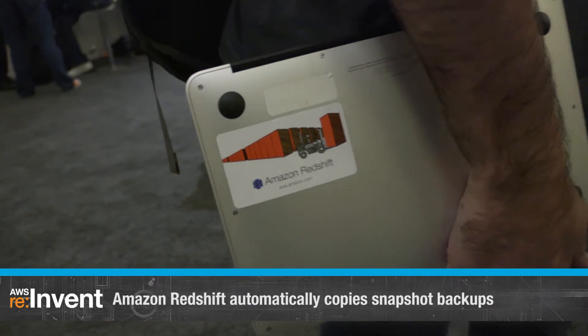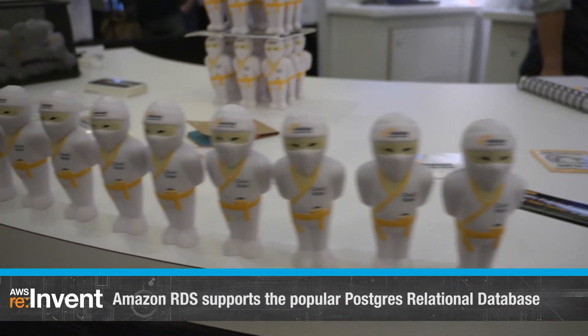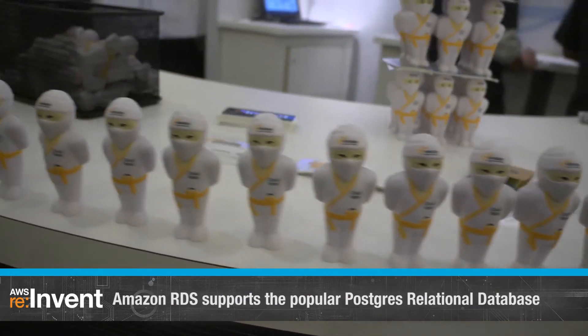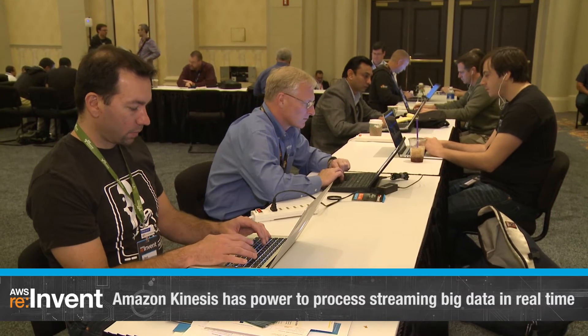Amazon Redshift can now automatically copy snapshot backups to a second region. Amazon RDS now supports the popular Postgres relational database. Amazon Kinesis gives you the power to process streaming big data in real time. Read my blog to learn all about these exciting new services.